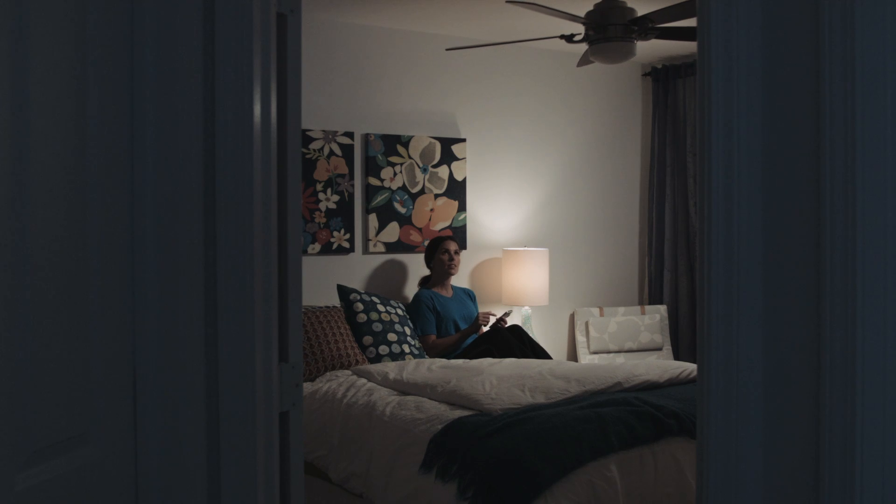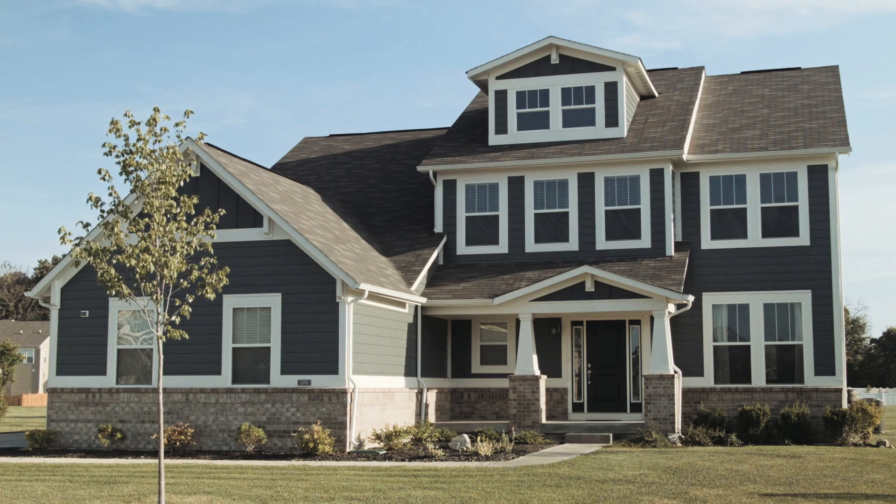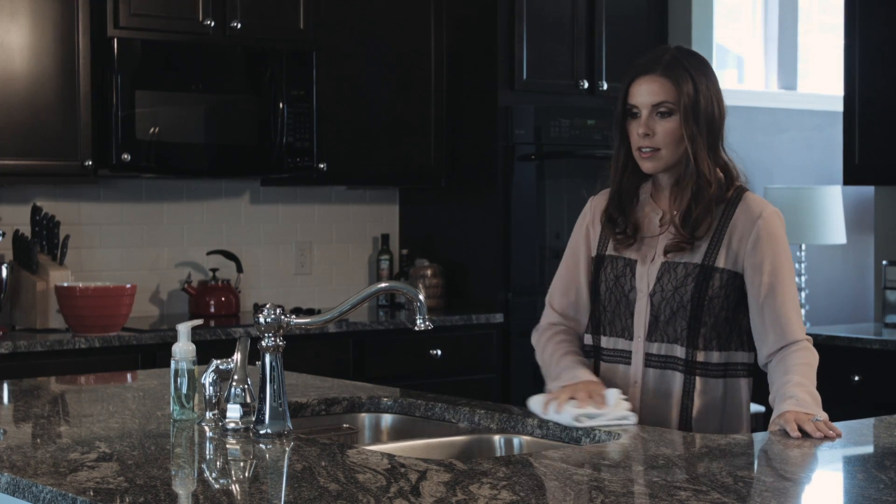With FanSync, anyone in the house with a smart device has ceiling fan control. There's no limit to the number of people that can download the app and no limit to the number of fans the app controls.